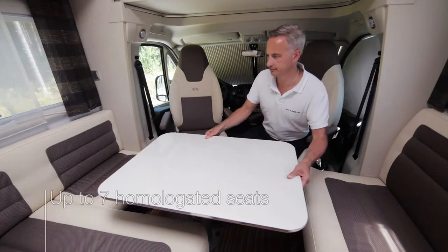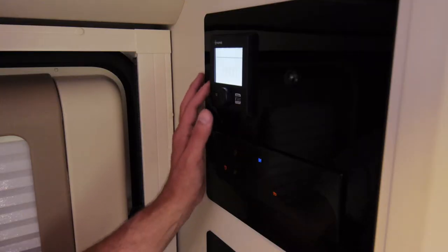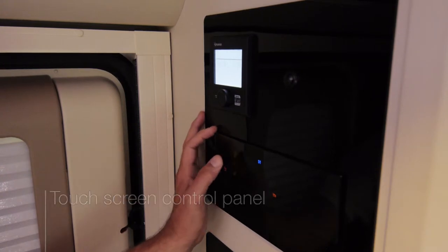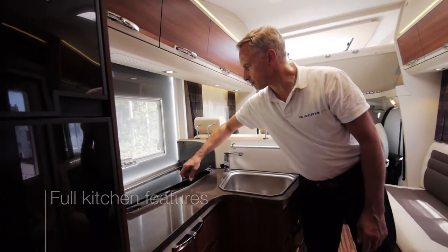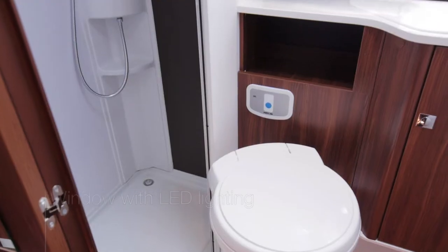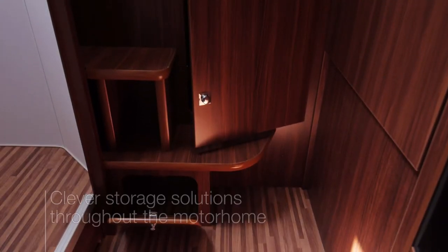The large dinette offers up to six homologated seats in total, with ISOFIX available. There's a multimedia wall with USB socket and a touchscreen control panel. The new kitchen offers full kitchen functionalities, and in the Plus models includes an LED lit window. There are also clever storage solutions throughout the motorhome.